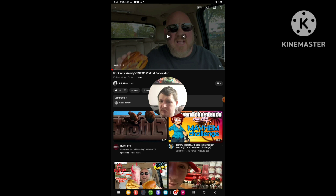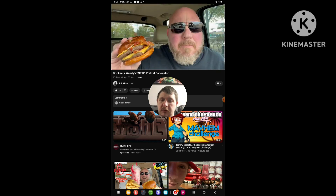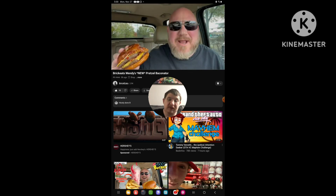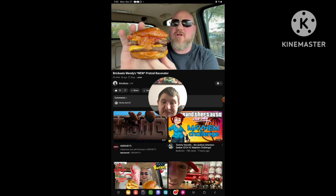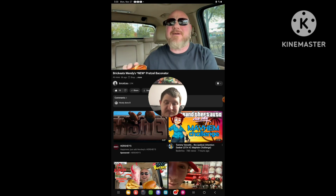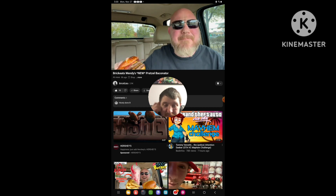Let's do the video right now. The Pretzel Bun Baconator at Wendy's — that's right, this is brand new for a limited time. Who doesn't love a Baconator? I know I do. Hey, welcome back to Brick Eats. I'm your host, Brian Brickman.